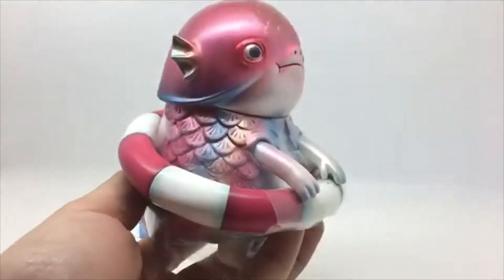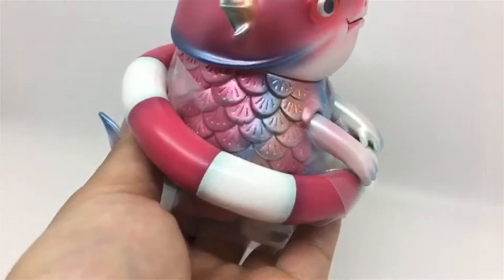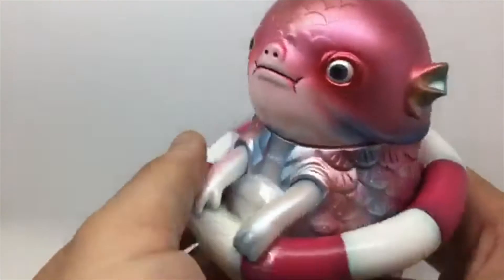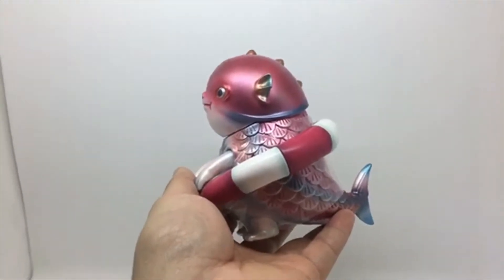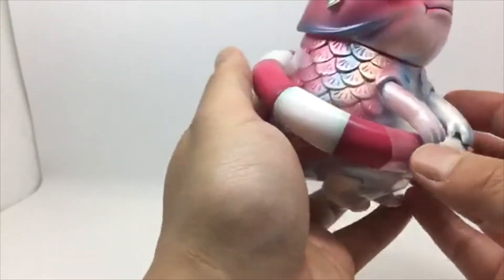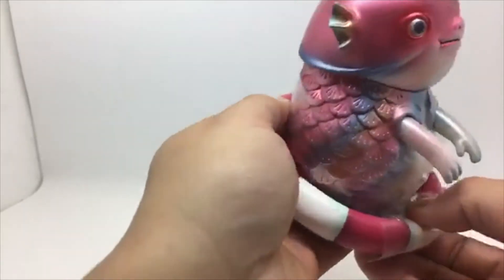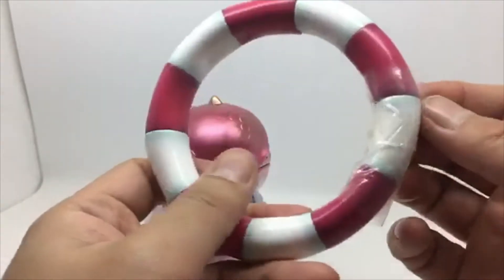Metallic finish — wasn't expecting that! It looks a lot better than the photos that have been shown on Toy Chronicle. There's protection around it so it doesn't damage the paintwork. Nice little airbrushing. Look at his little chubby hands on his belly. The life buoy is removable and pretty soft.